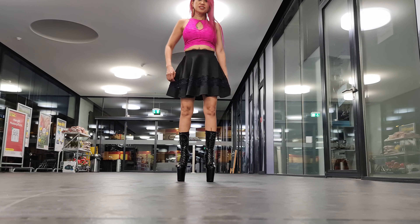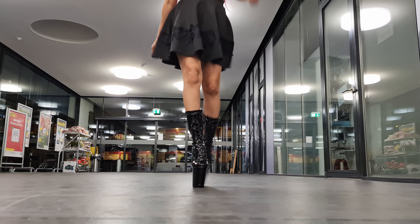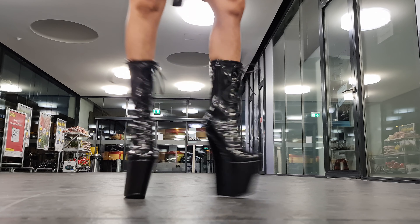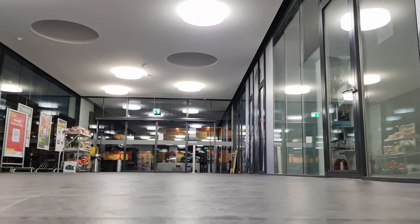I have these for almost two years, but I never walked with them. But now it's time to show all the hard-time shoes that I had and try to walk with them.